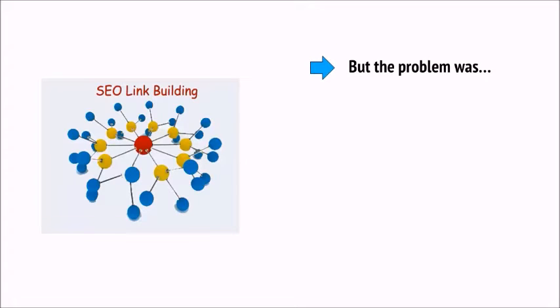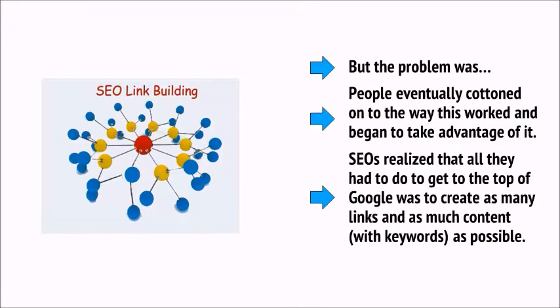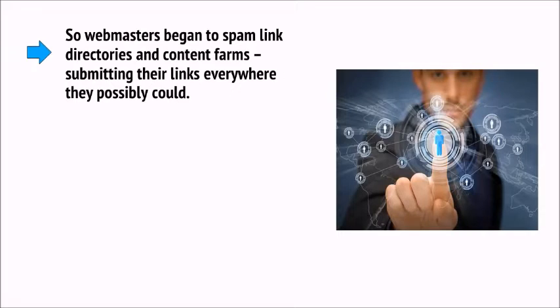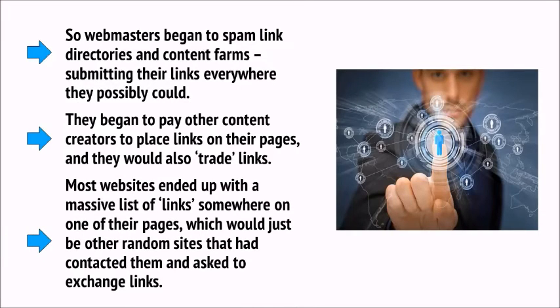This simple algorithm makes a lot of sense in theory and should have helped Google find content quickly and easily. It would read content to see which site was most relevant for a term and look at which sites had the most links. But the problem was people eventually cottoned on and began to take advantage of it. Search engine optimisers realised that all they had to do was create as many links and as much keyword-filled content as possible. So webmasters began to spam link directories and content farms, submitting their links everywhere they possibly could.